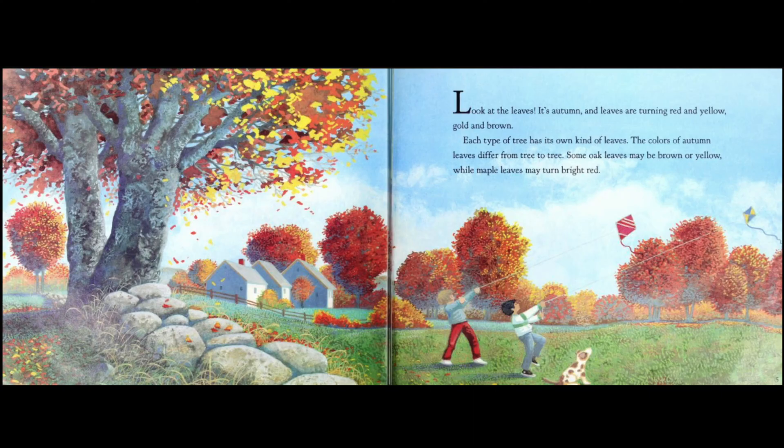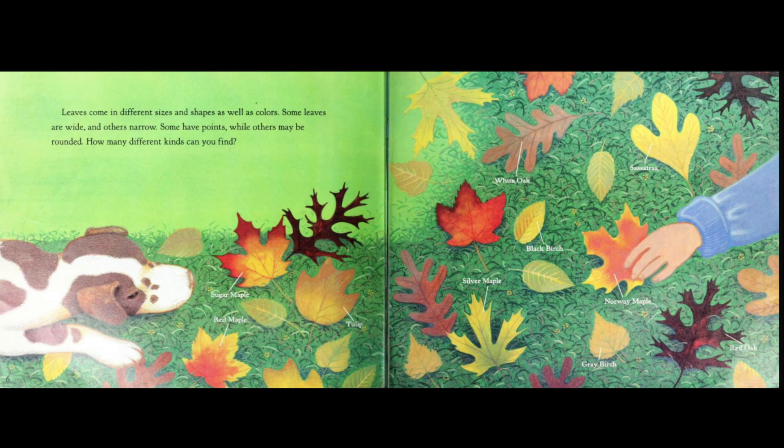Look at the leaves. It's autumn, and leaves are turning red and yellow, gold and brown. Each type of tree has its own kind of leaves. The colors of autumn leaves differ from tree to tree. Some oak leaves may be brown or yellow, while maple leaves may turn bright red. Leaves come in different sizes and shapes, as well as colors.